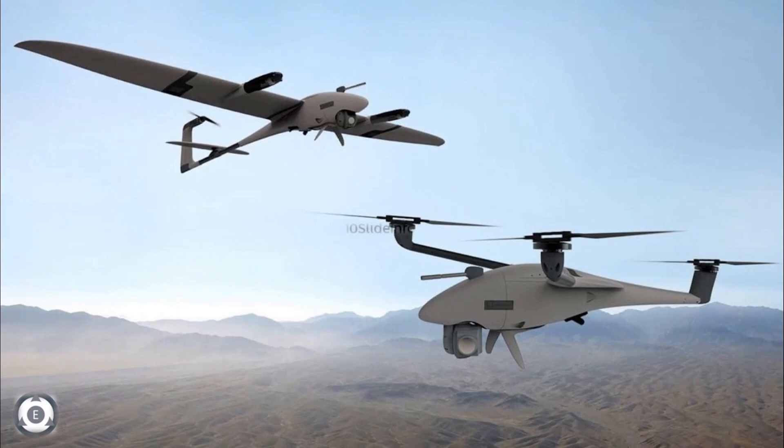L&T will also showcase a fixed-wing unmanned aerial vehicle with short-range take-off and landing, which can be used for reconnaissance and strategic operations. This tactical unmanned aerial vehicle has completed preliminary design and wind tunnel testing, and the scaled model has completed flight trials as well.